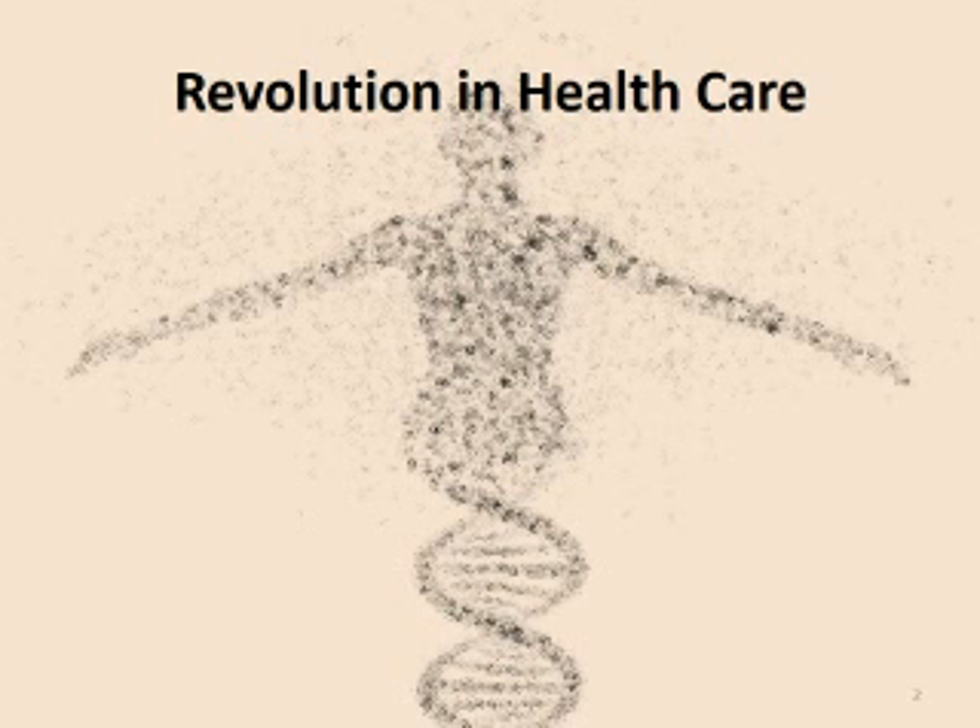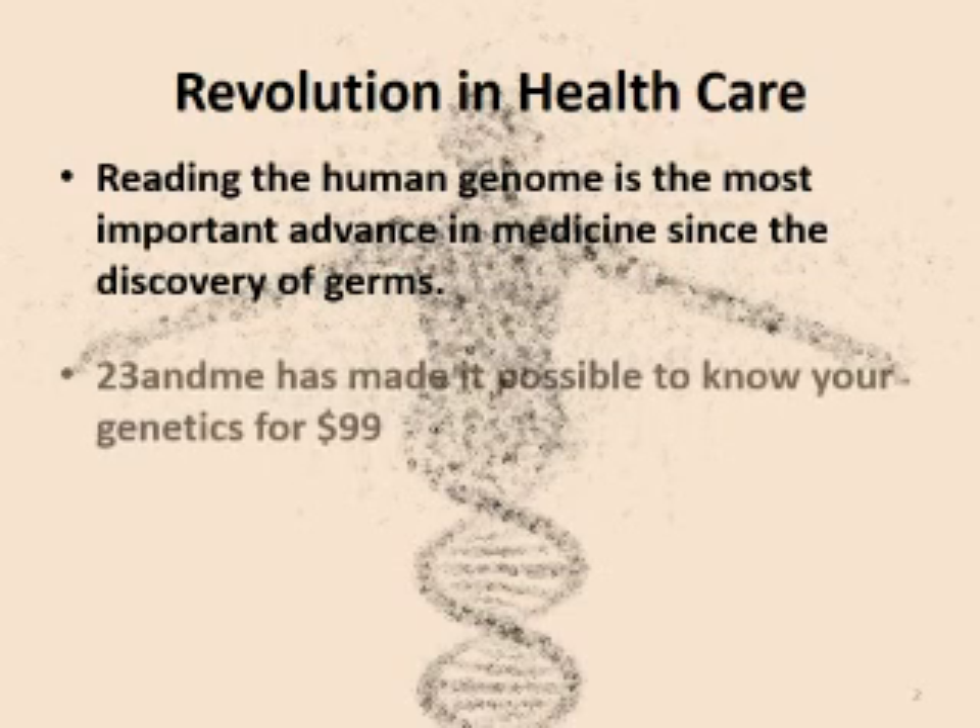If you're not aware of them, a company called 23andMe is the largest provider of home DNA testing in the world. They've performed over 650,000 of these tests, and in late 2013, they lowered their price to a remarkable $99.